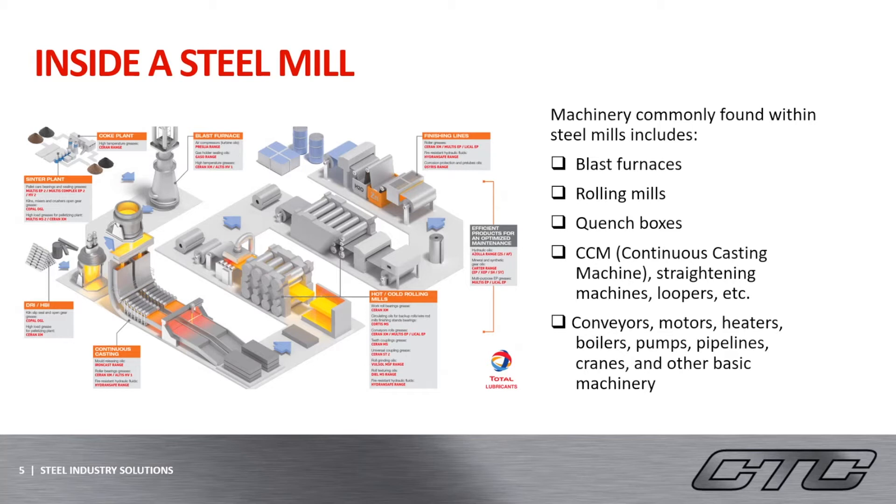Other common machinery in the steel mill include rolling mills, quench boxes, continuous casting machines, and many more. The steel mill also has the standard conveyors, motors, heaters, pumps, cranes, and other basic machinery.